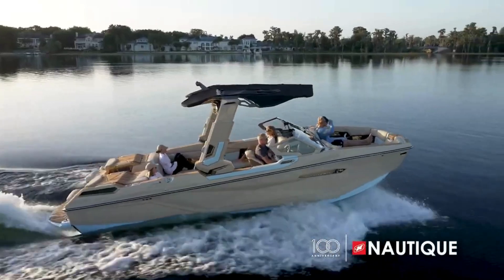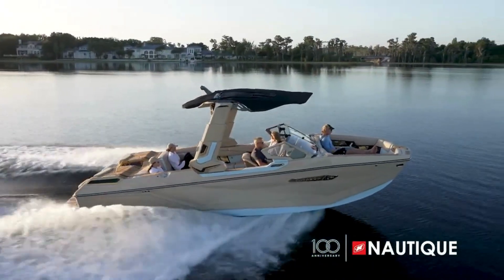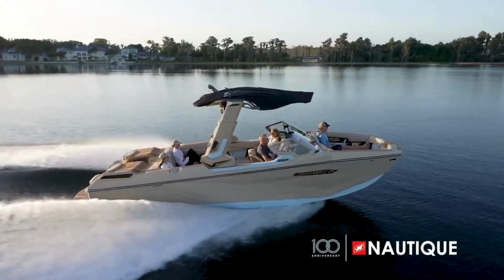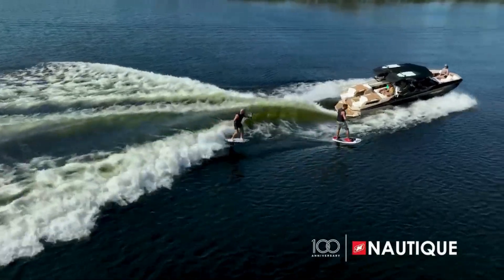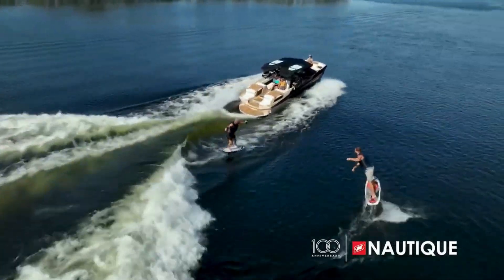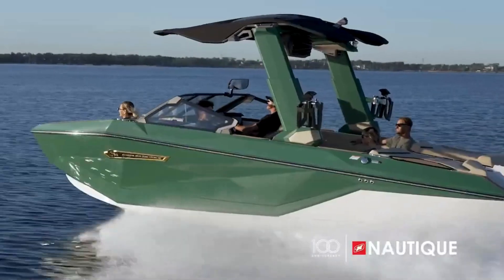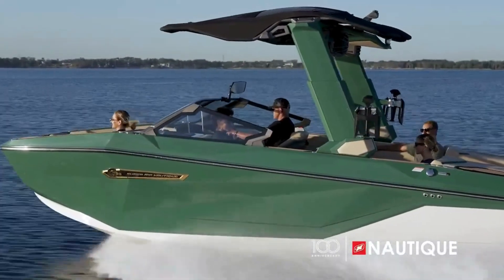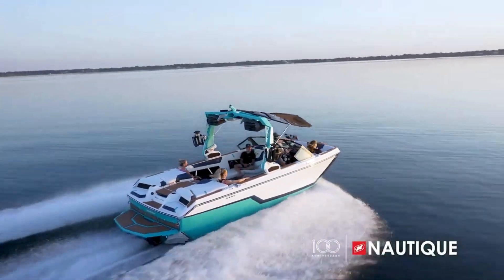With high torque output and an incredible power-to-weight ratio, this turbocharged diesel engine provides a fuel-efficient option for those looking to keep their RPMs low when fully loaded. At 4.5 liters, the 8LV provides 370 horsepower and 595 foot-pounds of torque. Whichever engine you choose, you can take comfort knowing you're going to have powerful, reliable performance from your Nautique for years to come.